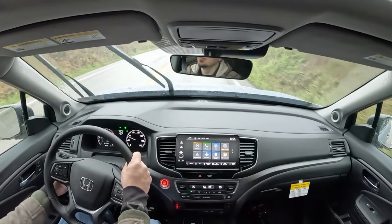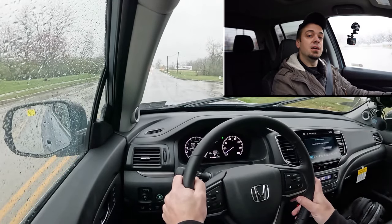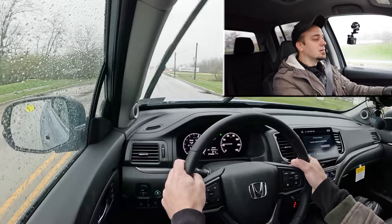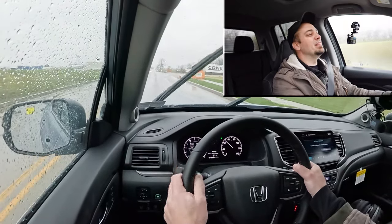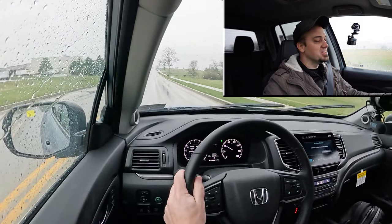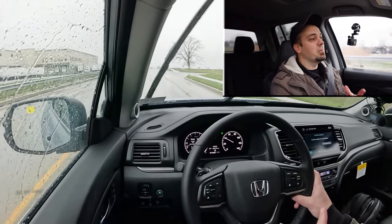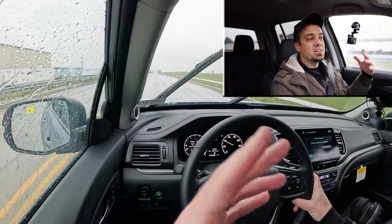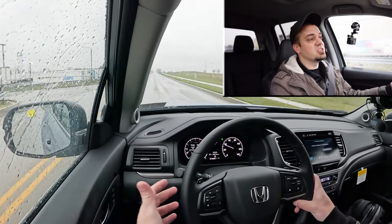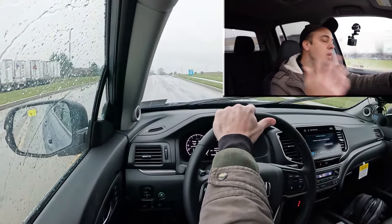Let's put the paddle shifters to the test first. Just press the D/S button to enter manual shift mode and it tells you what gear you're in on the digital gauges. This thing is quick! There is a little bit of a delay to the paddle shifters, but the acceleration really impressed me. The good thing about paddle shifters in a truck or SUV is if it's snowing and you're going downhill, you can use them for engine braking instead of hitting the brakes, making you less likely to slide off the road.